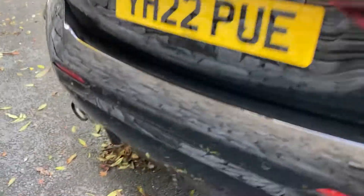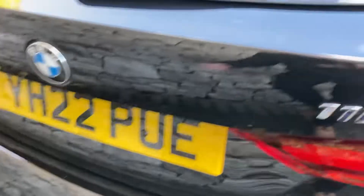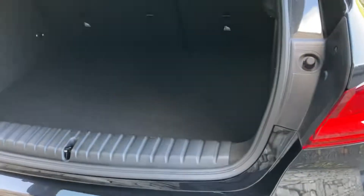Coming around the back of the car, you've got the large single exhaust there on the nearside. It's a nice big boot on the 1 Series — a very practical car. If you do need more space, you can fold the split rear seats. There is also additional storage space underneath the boot floor as well.